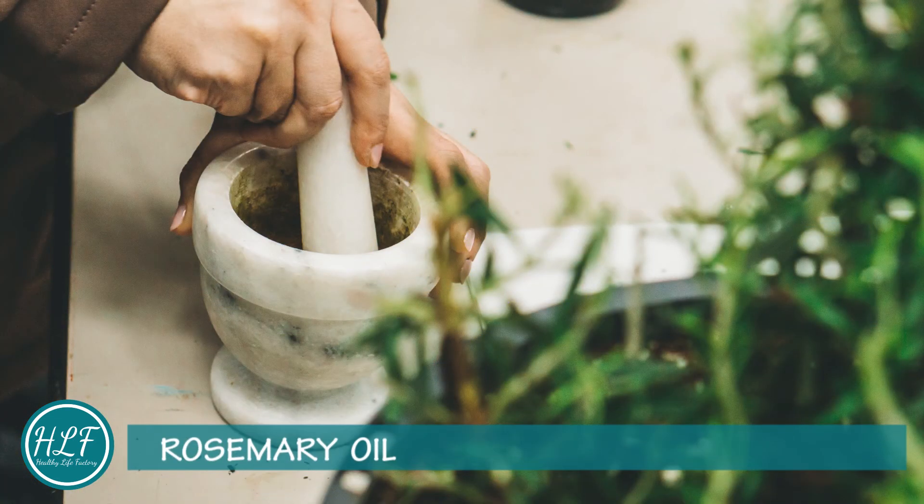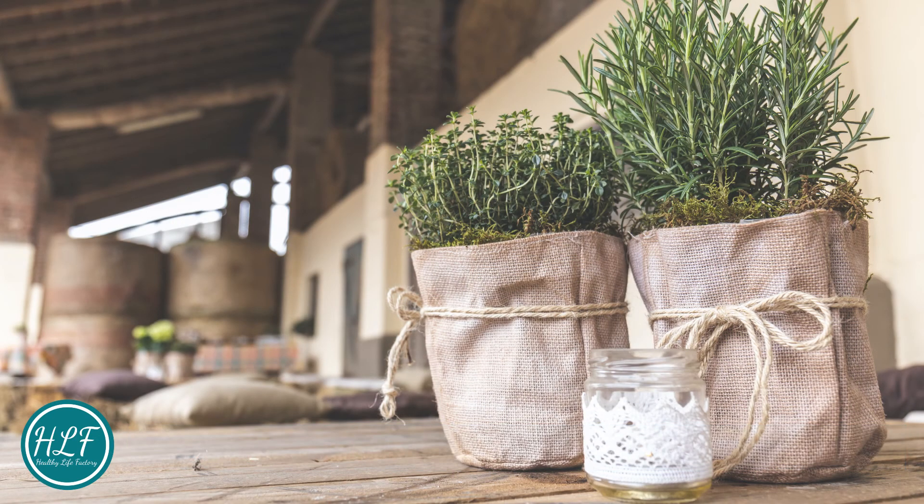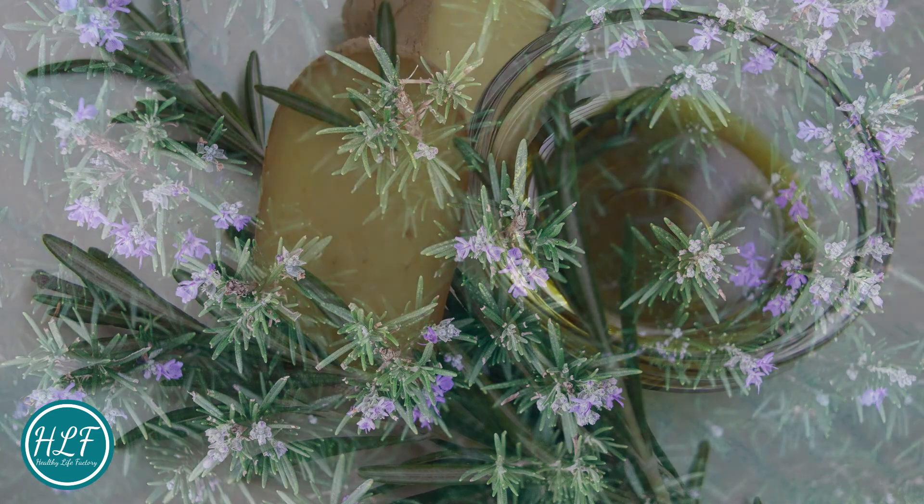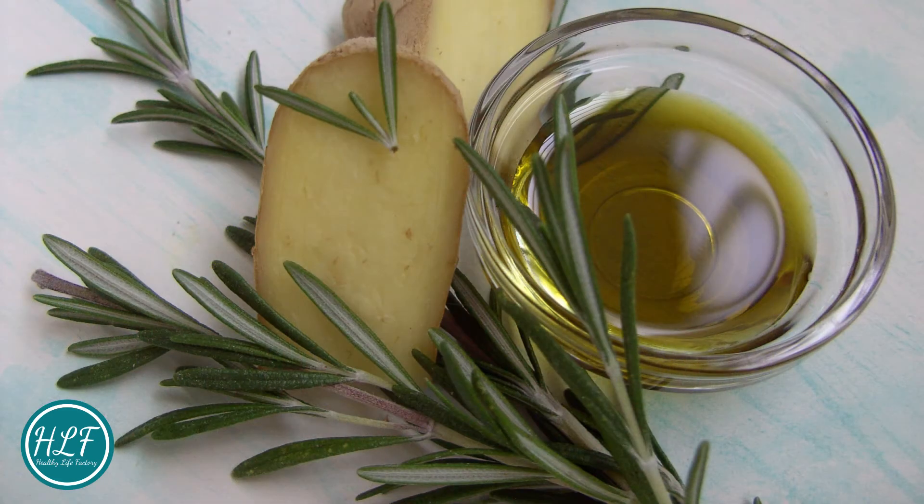Rosemary oil: Promotes hair growth, boosts memory, prevents muscle spasms, relieves pain, stimulates hair growth, reduces joint inflammation, and supports the circulatory and nervous systems. It also repels bugs.